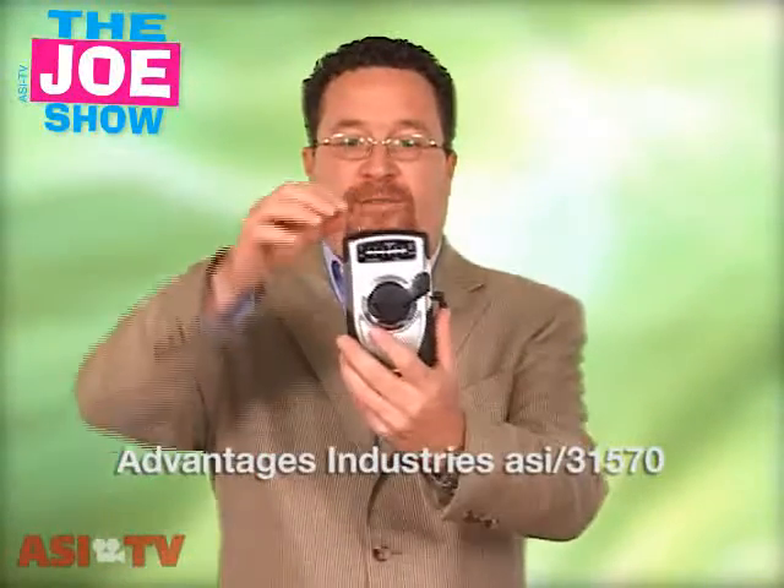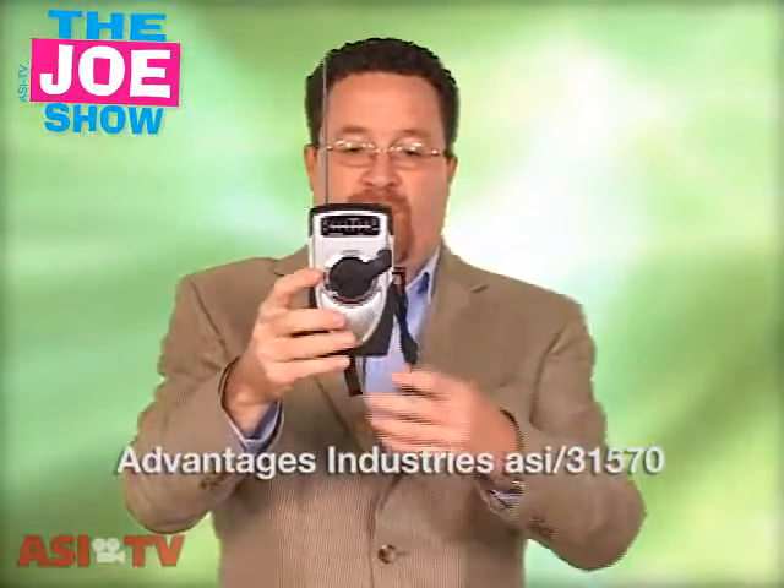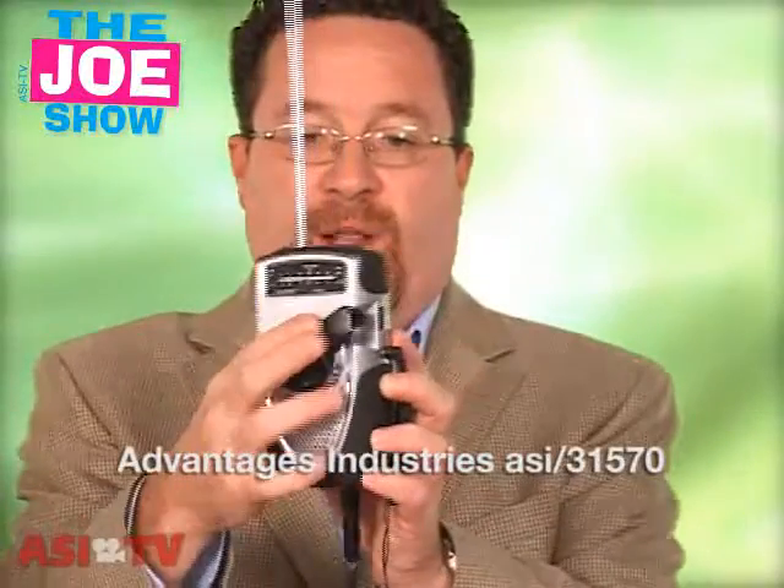This first product is an AM FM radio. It also has a weather channel. It's got an antenna here and you'll see that it also comes with earbuds. Now it works on AA batteries and if those run out, it's got a hand crank so power can be cranked into this unit.